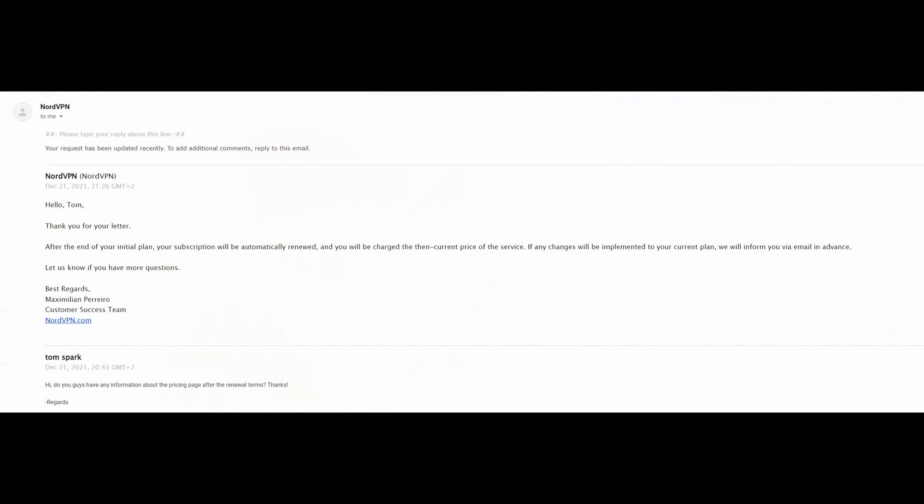Now let's wrap up with customer support. I was surprised that NordVPN responded in around 40 minutes — under my one-hour requirement — so good job there. However, I was disappointed by the response. I asked about renewal pricing, and the representative just gave a vague answer rather than directing me to the specific renewal pricing page I'd found earlier. That was a bit of a letdown.